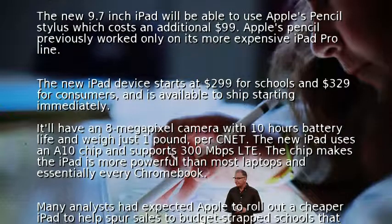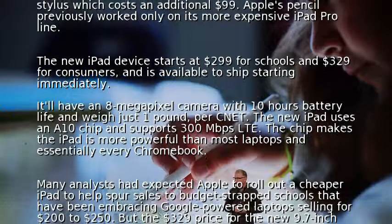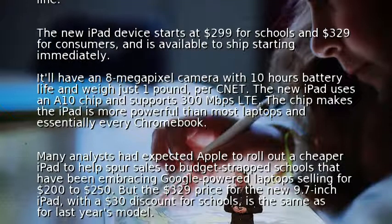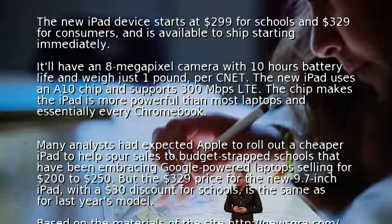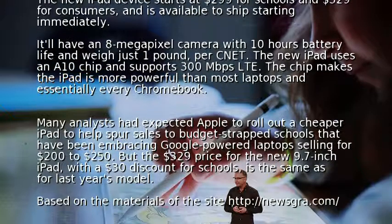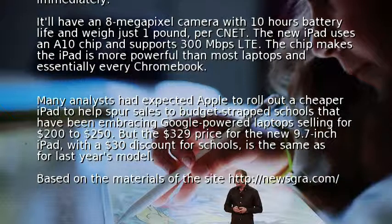Many analysts had expected Apple to roll out a cheaper iPad to help spur sales to budget-strapped schools that have been embracing Google-powered laptops selling for $200 to $250. But the $329 price for the new 9.7-inch iPad, with a 30% discount for schools, is the same as for last year's model.